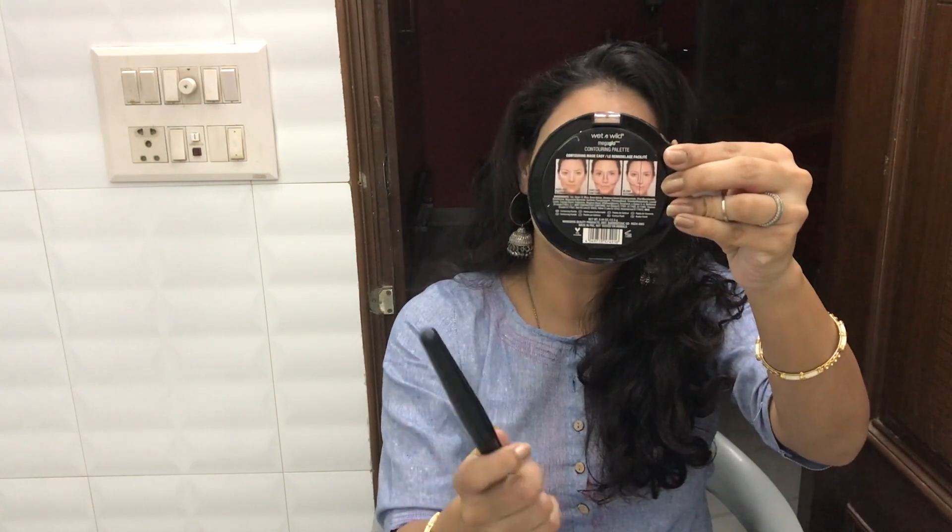Wet n Wild as a brand is a very good drugstore brand and their products work for me. I have told you in the description about how to contour and how to use the highlighting powder, and on the website you will get a description about the Wet n Wild Mega Glow Contouring Palette.